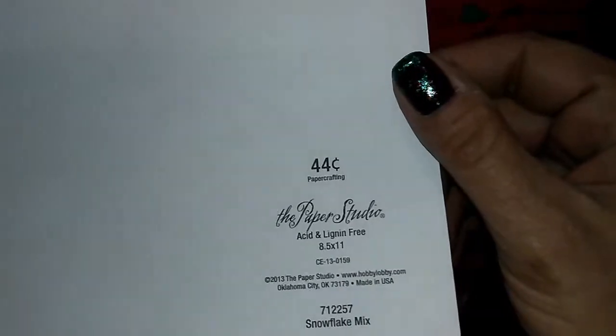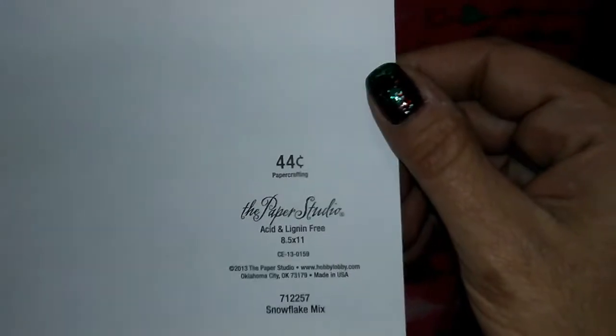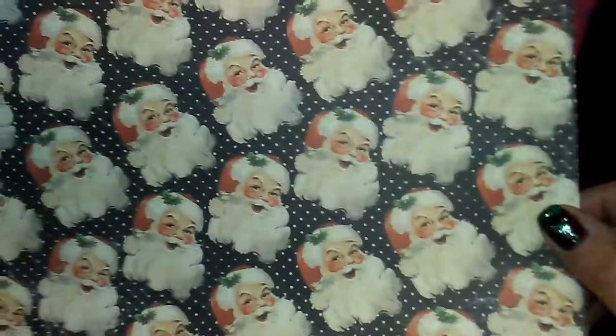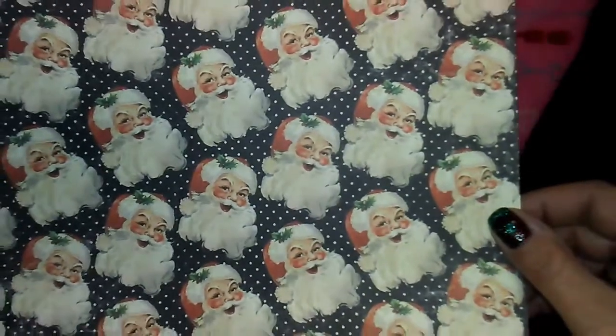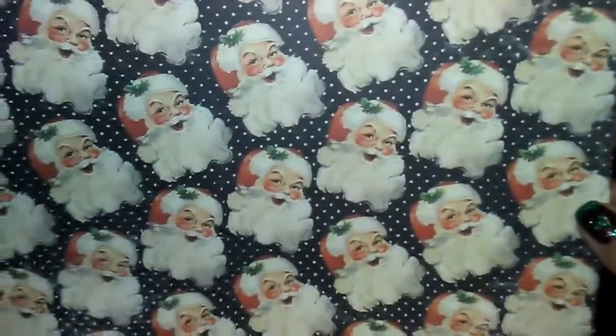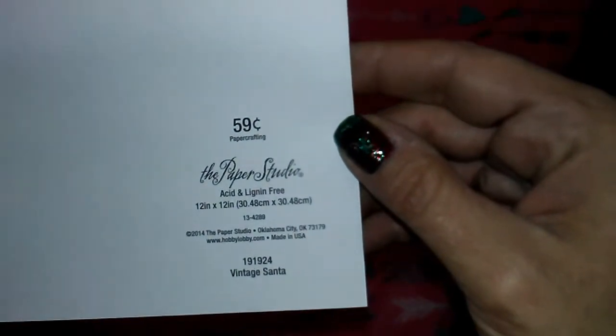The snowflake paper is also from Paper Studio, 44 cents, 8.5 by 11. Then I grabbed this super cute vintage-looking Santa paper - it reminds me of the Coca-Cola Santa for some reason. It was 59 cents and it's the 12 by 12, half off.